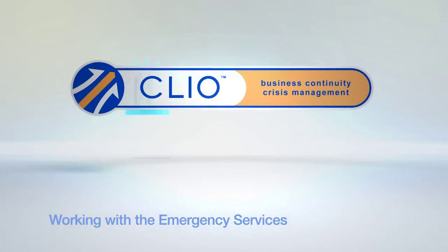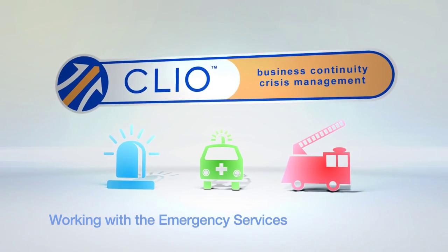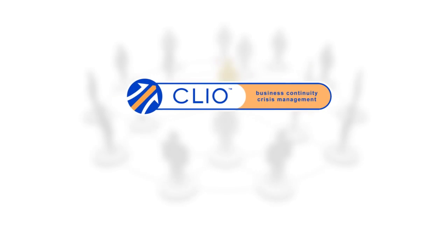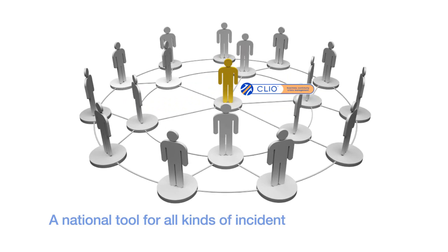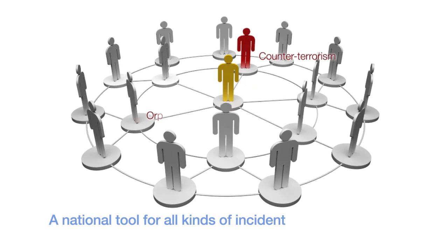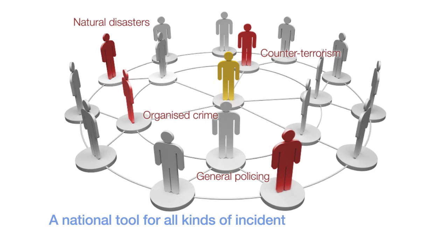Clio has been developed hand in hand with the emergency services and has proven itself in the most demanding environments for more than a decade. In fact, Clio is the UK police force's recognised national management tool for all kinds of multi-agency operations, from counter-terrorism and organised crime to general policing and natural disasters.